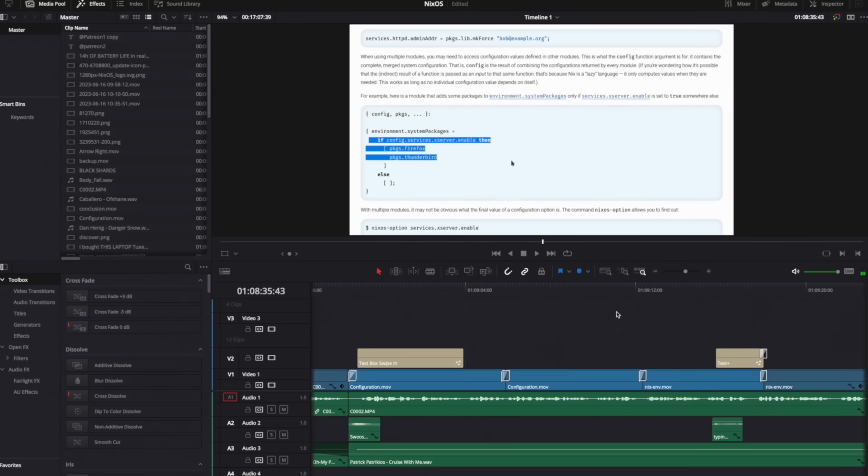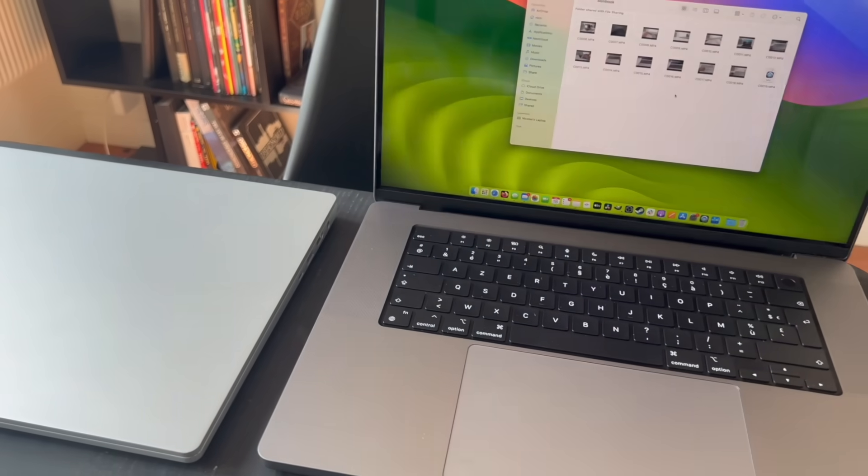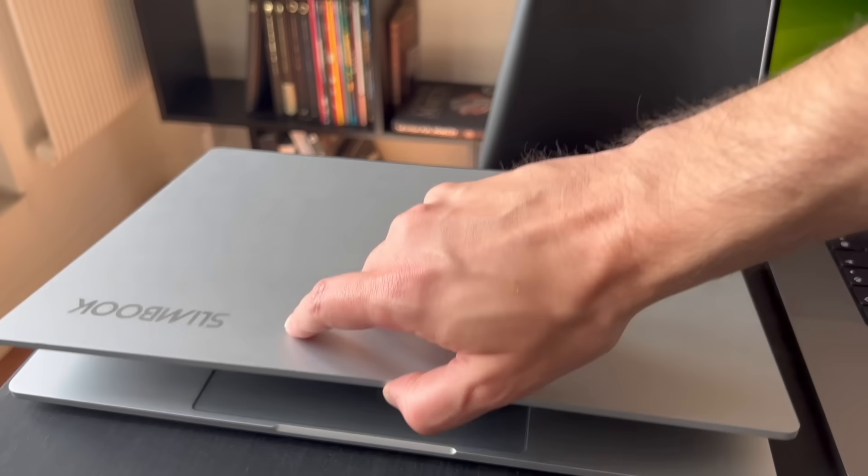So get ready as we explore the things I liked, the things I didn't, and the things I really, really didn't like, comparing it directly to my trusted companion, this 16-inch laptop running Fedora 38. And let me be completely transparent — this journey was not all sunshine and rainbows, and I am really, really glad to be back on Linux.